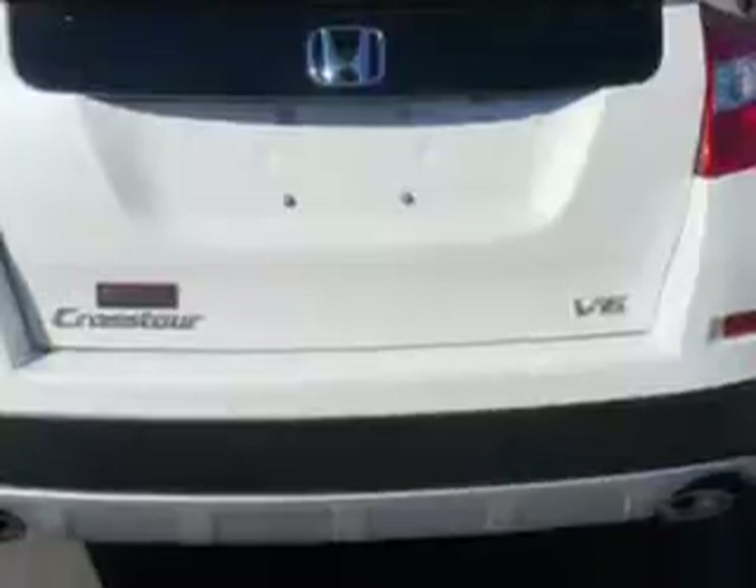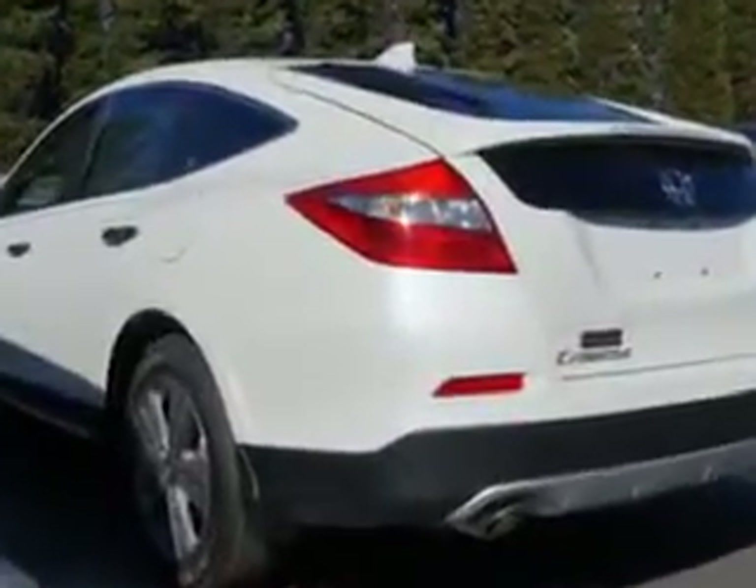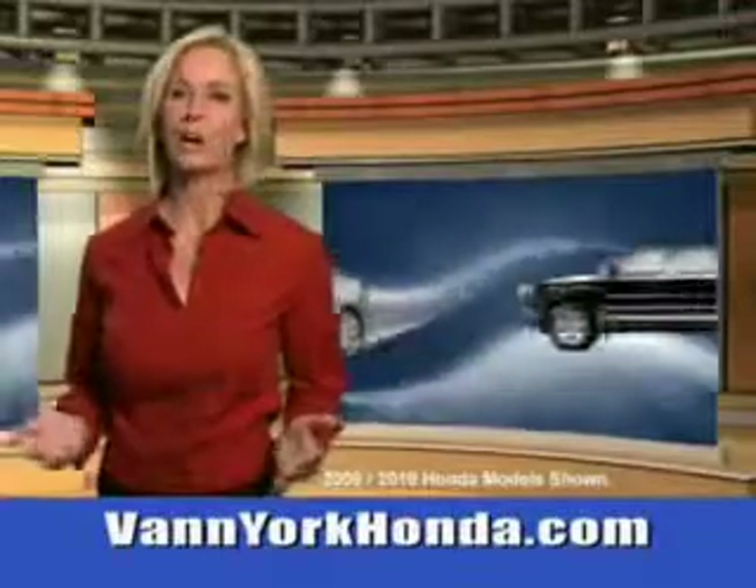Enjoy the drive and have peace of mind in this 2014 Honda Crosstour. See us at Van York Auto Mall today. Van York Honda at the Auto Mall.